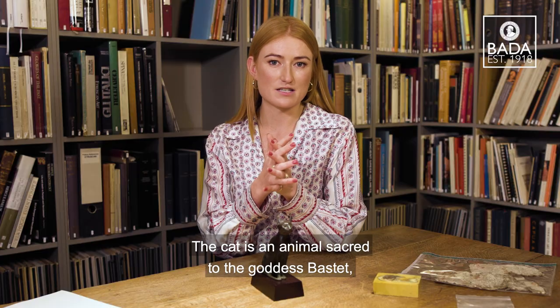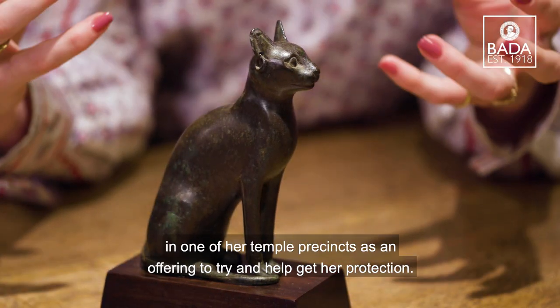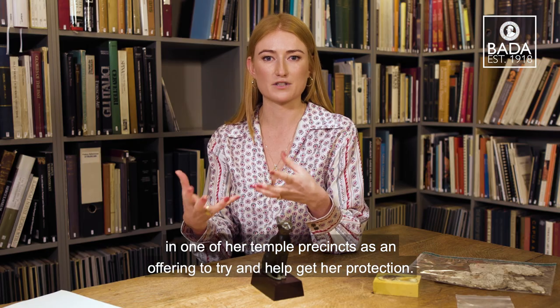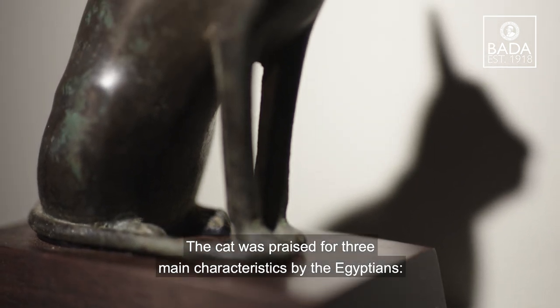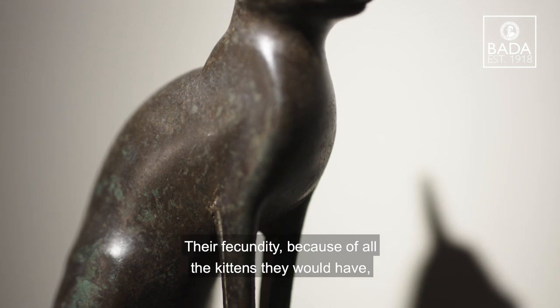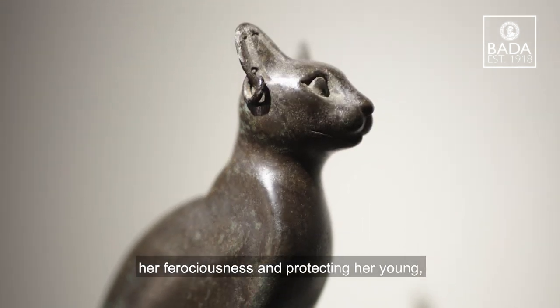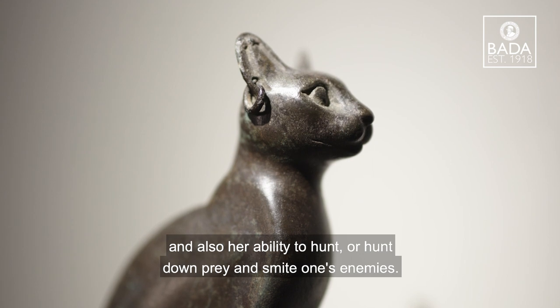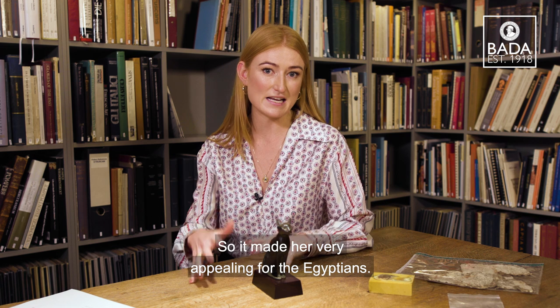It's holocaustic intact as you can see and it even has one of its original earrings still in situ. The cat is an animal sacred to the goddess Bastet and an object like this would have been given to her in one of her temple precincts as an offering to try and help get her protection. The cat was praised for three main characteristics by the Egyptians: the fecundity because of all the kittens they would have, her ferociousness in protecting her young and also her abilities to hunt down prey and smite one's enemies, and so it made her very appealing for the Egyptians.